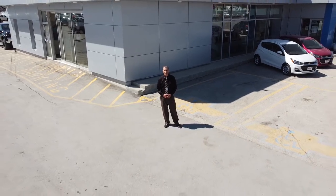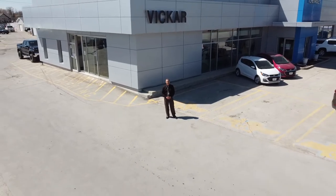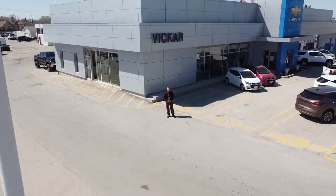Hi, I'm Henry Clay coming to you from Vickr Community Chevrolet, 964 Regent Avenue West. Today I'll be showing you the brand new 2019 Chevy Silverado.